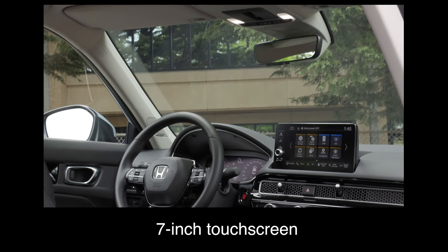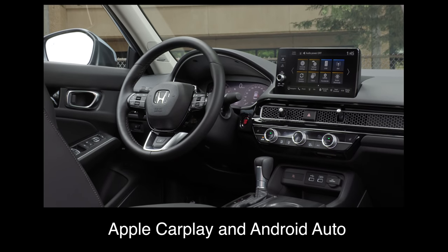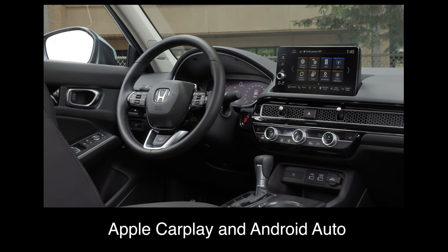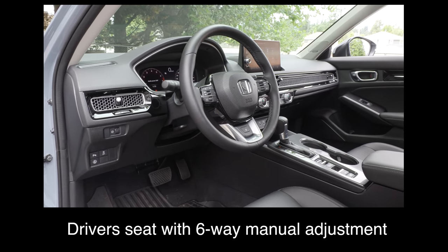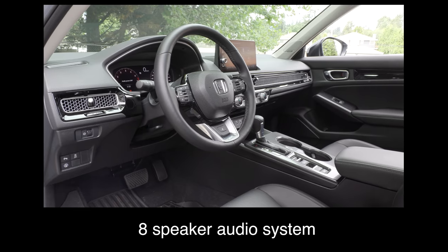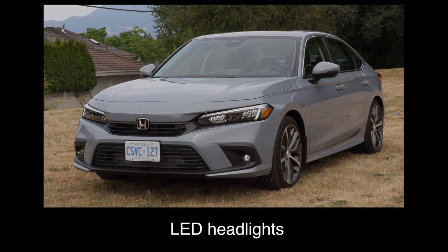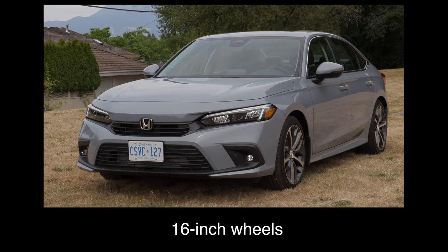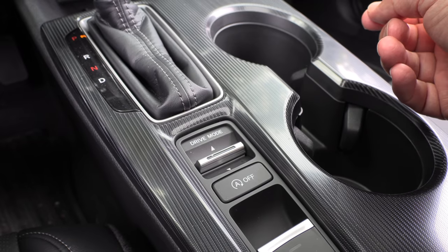The Honda Civic comes with a 7-inch touchscreen, a 7-inch driver information display, Apple CarPlay and Android Auto, heated front seats, a driver's seat with 6-way manual adjustment, an 8-speaker audio system, heated power door mirrors, LED headlights, and 16-inch wheels. A new feature for the Honda Civic: drive modes are now standard equipment.